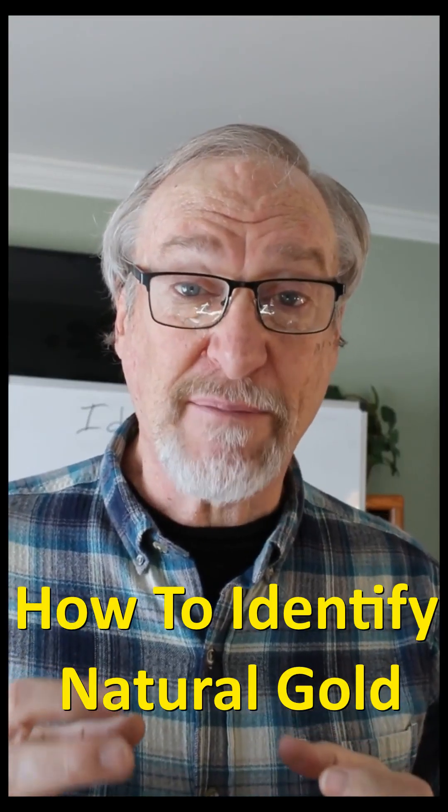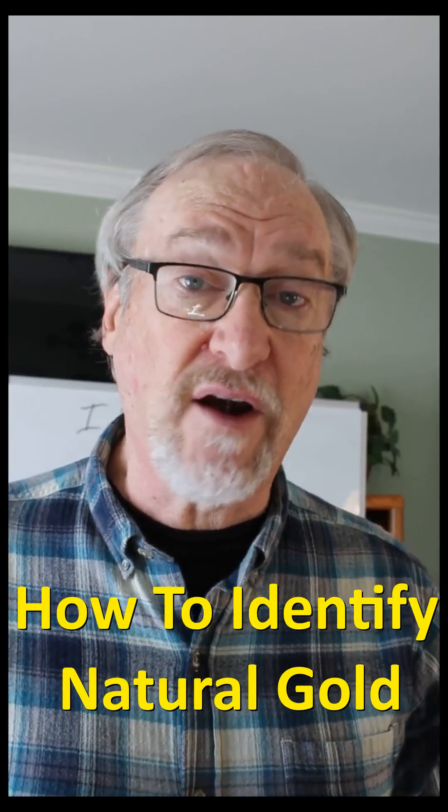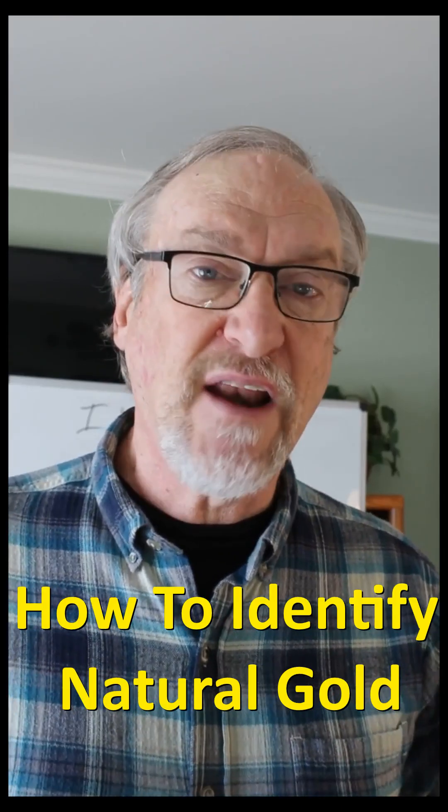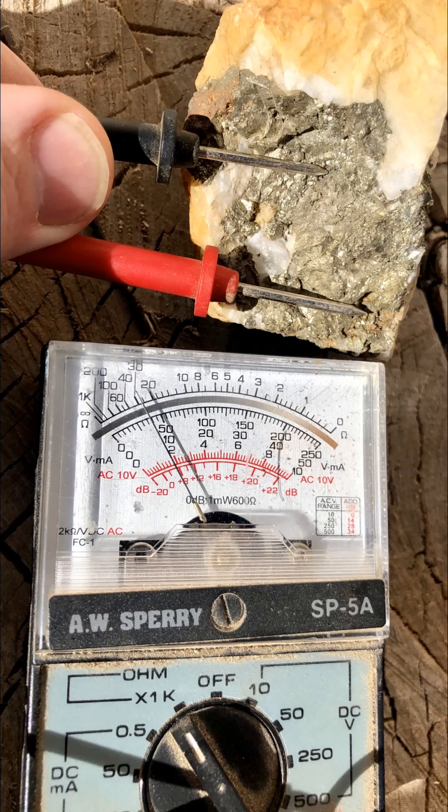One good test to tell if something is gold can be done with a voltmeter, because gold is a decent conductor, but imposter minerals like pyrite don't conduct electricity. This is a voltmeter test on a piece of pyrite, and it conducts a little tiny bit, but gold conducts really well.